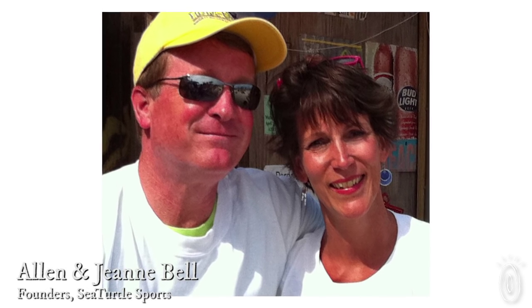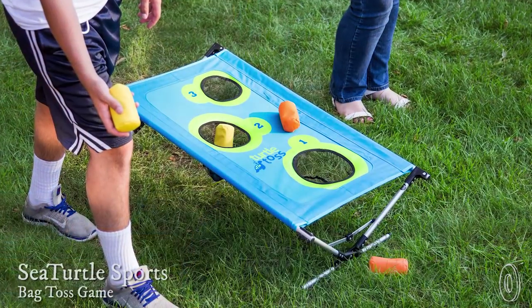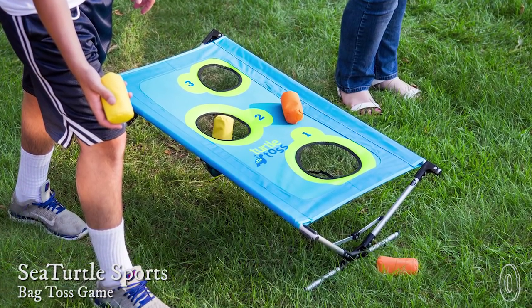John and Alan Bell have two boys, and as many of us can relate, those two boys love video games. To get them outside a little more, they had their whole family develop outdoor games that they could play together. One really fun result of this was Turtle Toss, a portable version of cornhole with a twist.